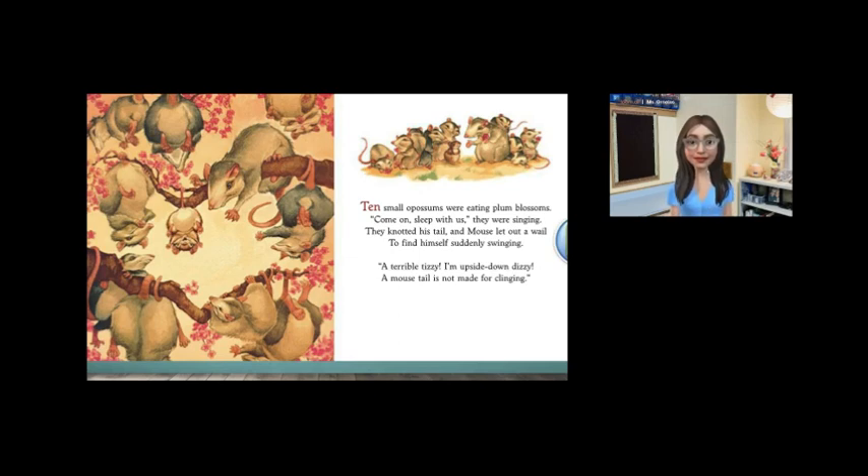Friends, why do you think the possums hang by their tails? It seems like it's very comfortable for them. Their tails are really good at being wrapped around trees. They like to swing by their tails too. Did you know this is also how they like to sleep? Upside down.